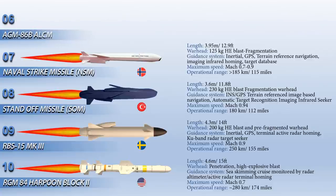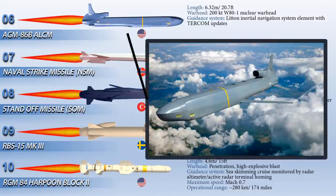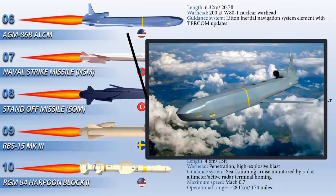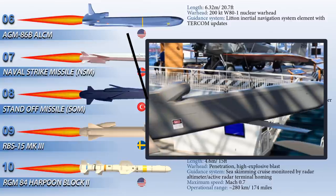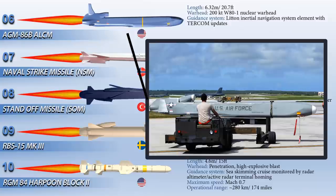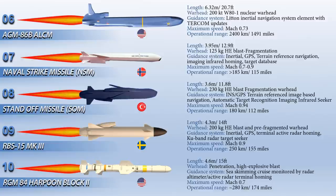Up next at number 6 we have the AGM-86B ALCM, an American subsonic air-launched cruise missile built by Boeing and operated by the United States Air Force. This missile was developed to increase the effectiveness and survivability of the Boeing B-52H Stratofortress strategic bomber. It is guided with a Litton Inertial Navigation System with TERCOM updates, which compares surface characteristics with maps of planned flight routes stored in onboard computers. As the missile nears its target, comparisons become more specific, guiding the missile with pinpoint accuracy. The AGM-86B traditionally carries a 200-kiloton W81 nuclear warhead for a distance of approximately 2,500 km, is 6.32 m in length and 1,458 kg in weight.